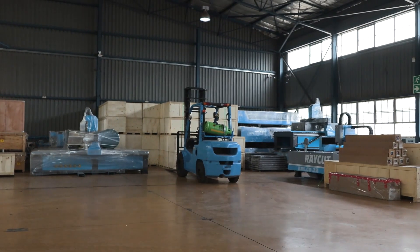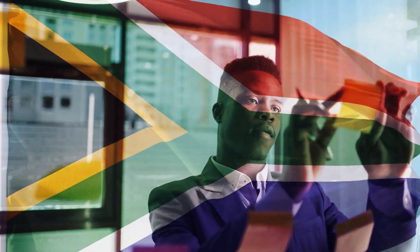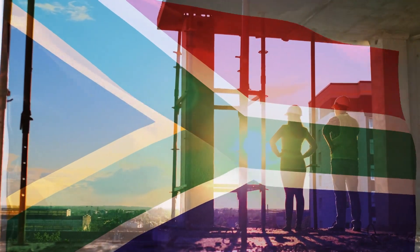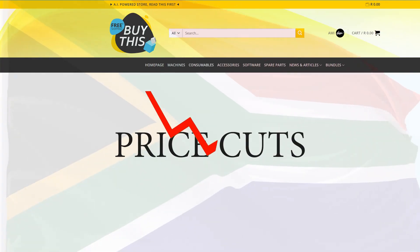AM.CO.ZA has been selling CNC router machines in South Africa for over 10 years, and we believe in the resilience of South Africans to overcome all difficulties no matter what. In fact, to show our solidarity with all hard working South Africans, we have decided to announce some drastic price cuts.